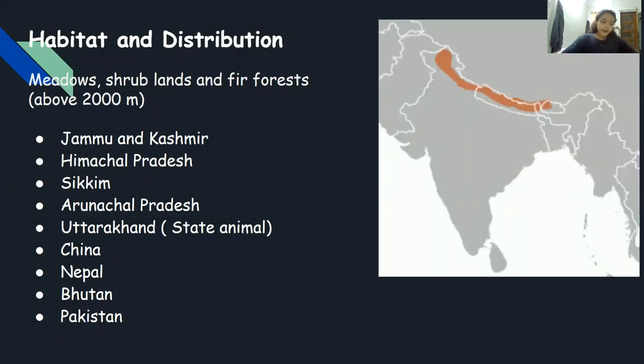They prefer meadows, shrublands, and forests on a high-altitude plateau above 2,000 meters. They are found in Jammu Kashmir, Himachal Pradesh, Sikkim, Arunachal Pradesh, Uttarakhand, China, Nepal, Bhutan, and Pakistan.